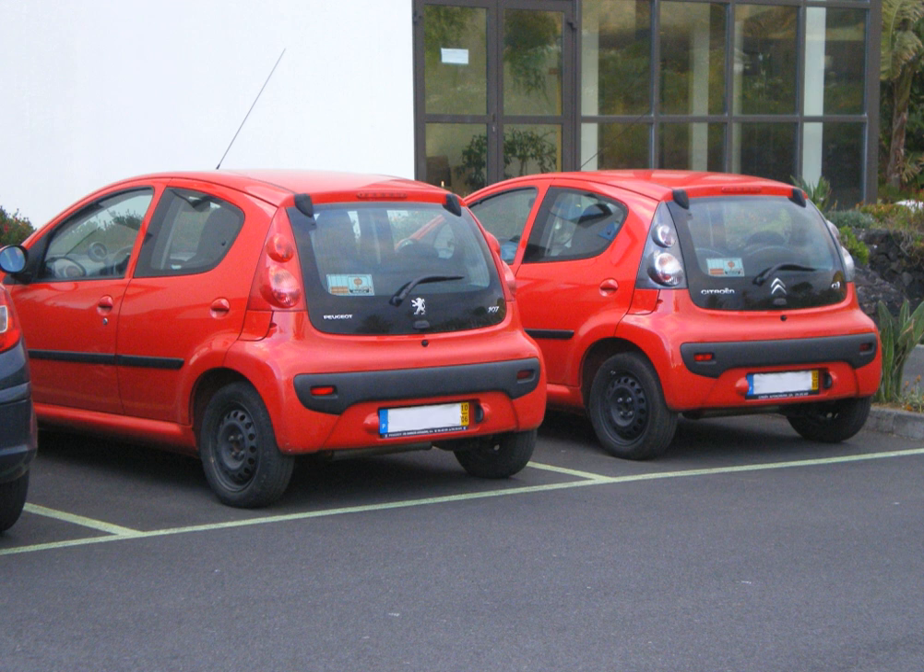Badge engineering often occurs when an individual manufacturer, such as General Motors, owns a portfolio of different brands, and markets the same car under a different brand. It may be done to expand the ranges of different brands in one market without developing completely new models, such as selling one car as a Chevrolet, a GMC and a Cadillac by GM in the United States — for example, the Chevrolet Tahoe, GMC Yukon and the Cadillac Escalade.